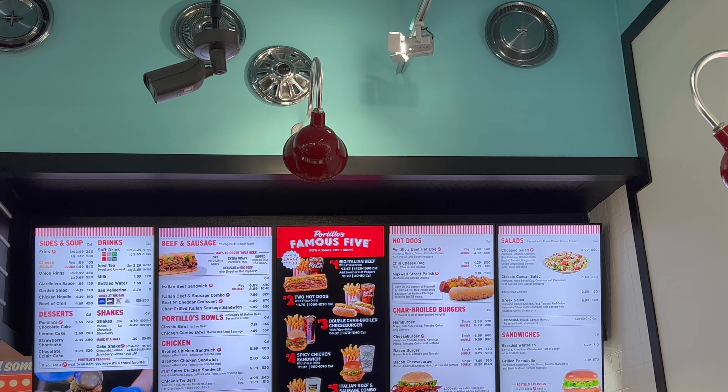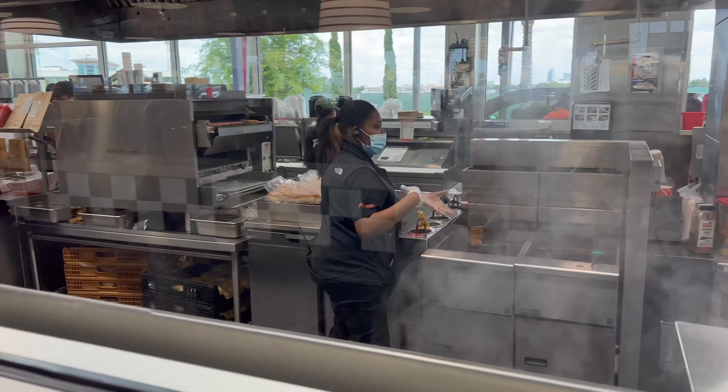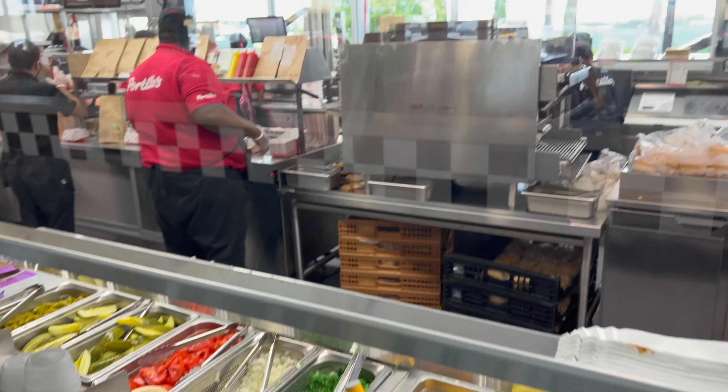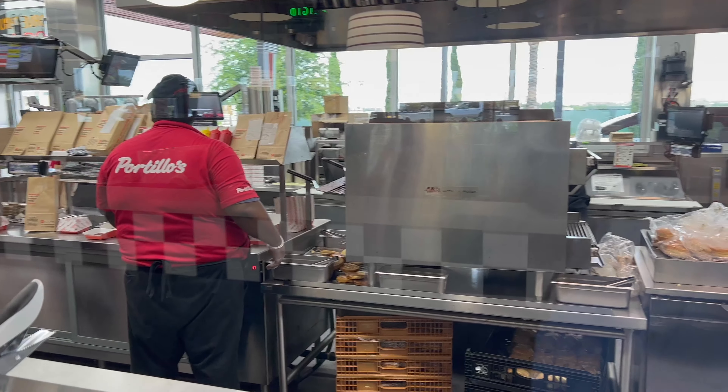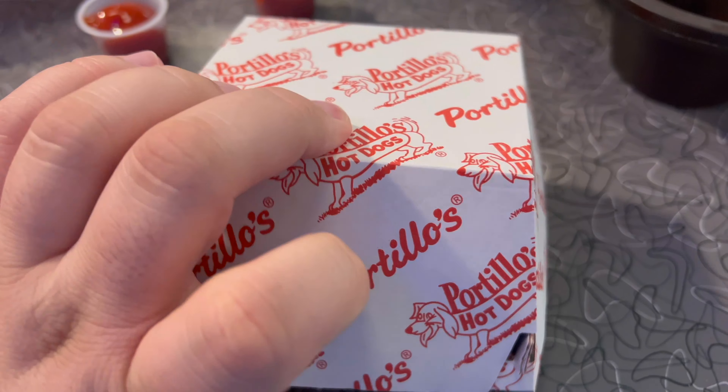Look at this — this is where they're making all the magic. They're putting some chicken in there. Here are the condiments, and here's where they're cooking burgers and buns. Wow, look at all that. So we got our food — let me show you guys what we got. We ordered a spicy chicken sandwich.